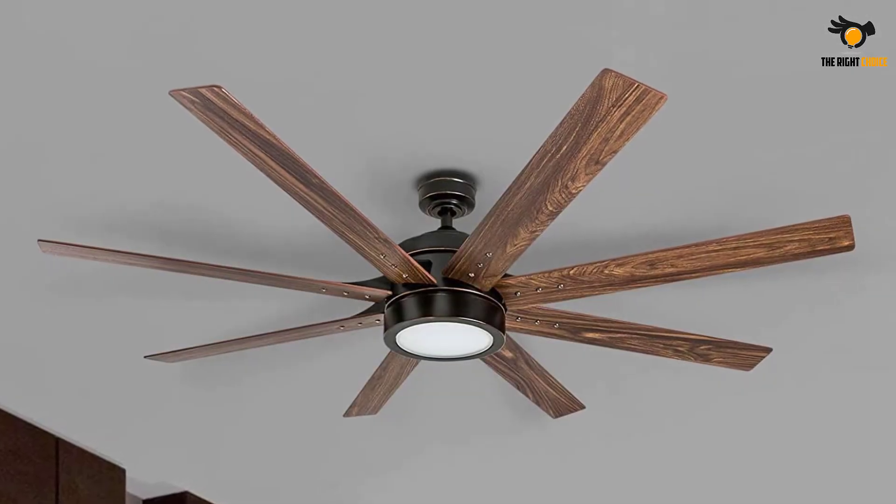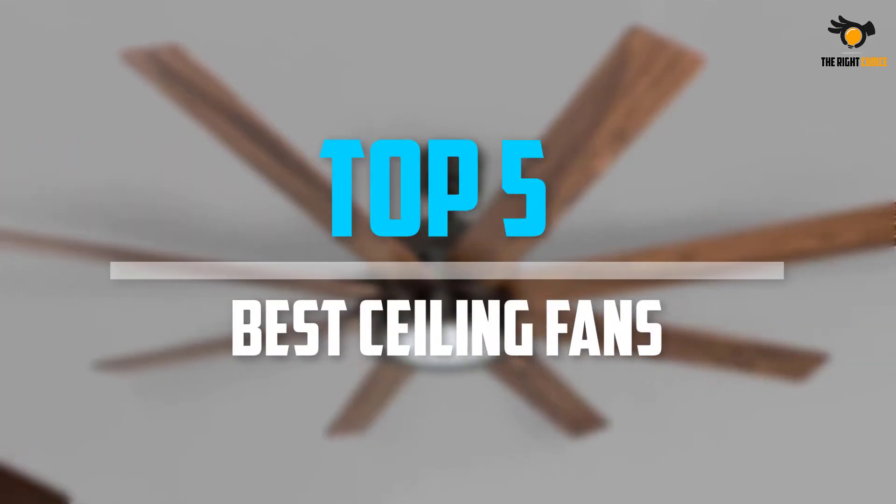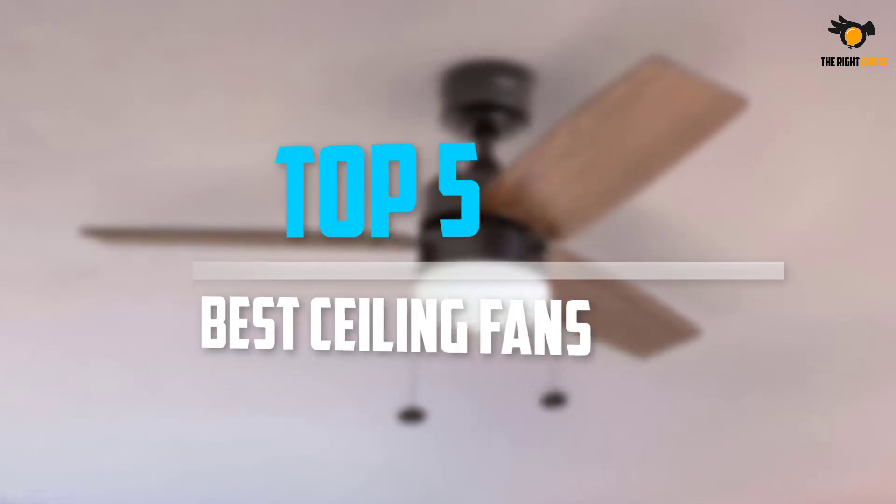Are you looking for the best ceiling fans in your budget? Well, in today's video we break down the top 5 best ceiling fans that are available on the market. Okay, so let's get started with the video.